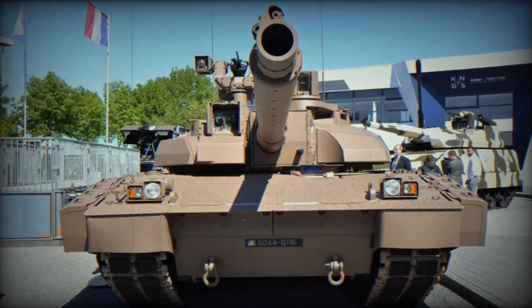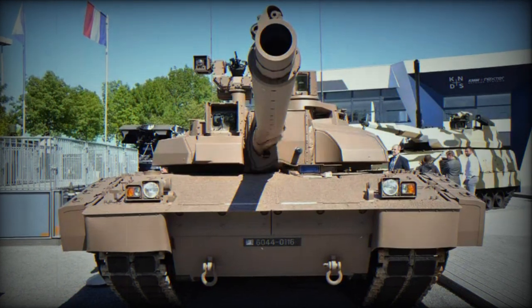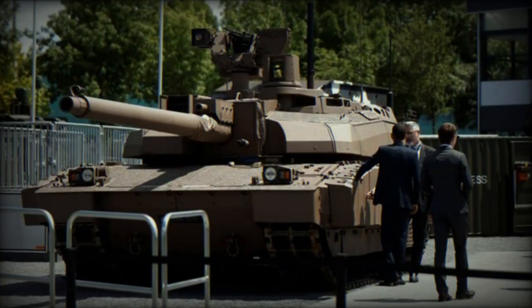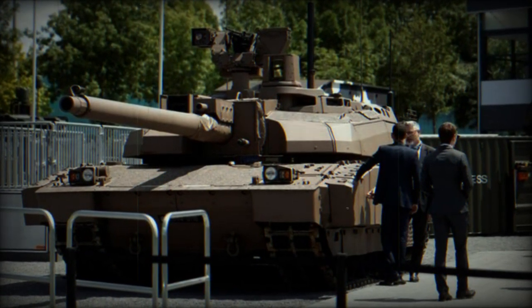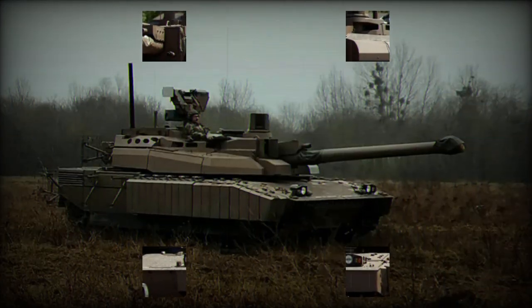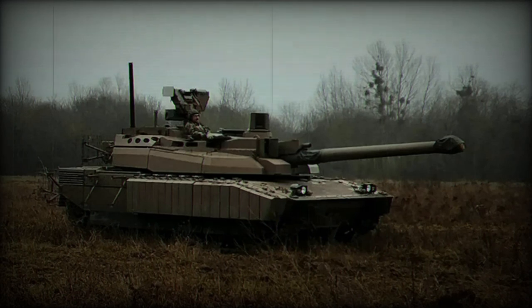The crew consists of three members. KNDS highlighted that the upgraded Leclerc enhances its combat capabilities by adding a 7.62mm remote turret for urban combat. This aligns with global trends in battle tanks, emphasizing versatility and the ability to operate effectively in urban environments.